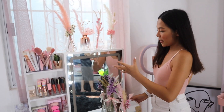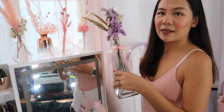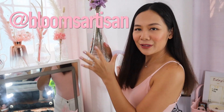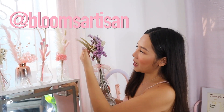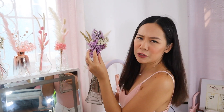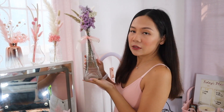The dried flower arrangements — I ordered them online. This one is a gift from Zing. Thank you, baby, I love you. It's from Bloom Artisan — an Eiffel Tower vase with bunny tail, pampas, and Angel's Breath. Super cute and nice, and it reminds us of our trip to Paris.